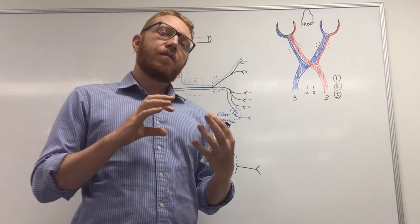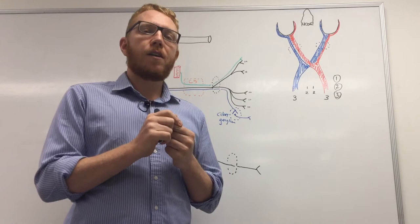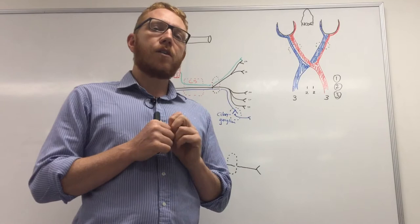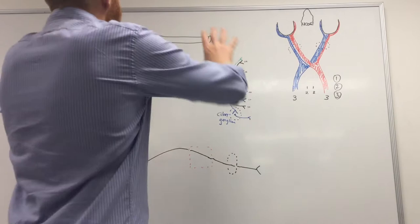Welcome to this first of two lectures on the cranial nerves. These videos will build upon the other two videos that Michael has created on mnemonics and a brief overview. These next two videos will look more in depth at the 12 cranial nerves, looking at where they originate, what structures they innervate, and their main courses. The first two cranial nerves aren't real cranial nerves — they're actually extensions of the central nervous system.